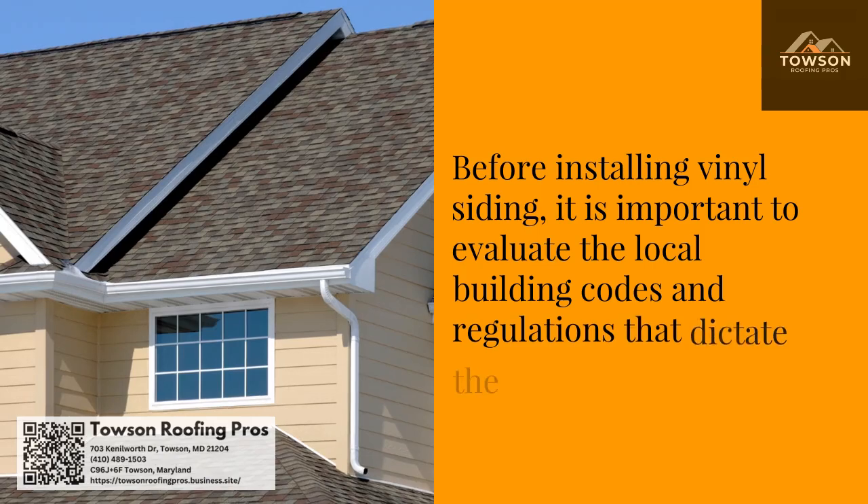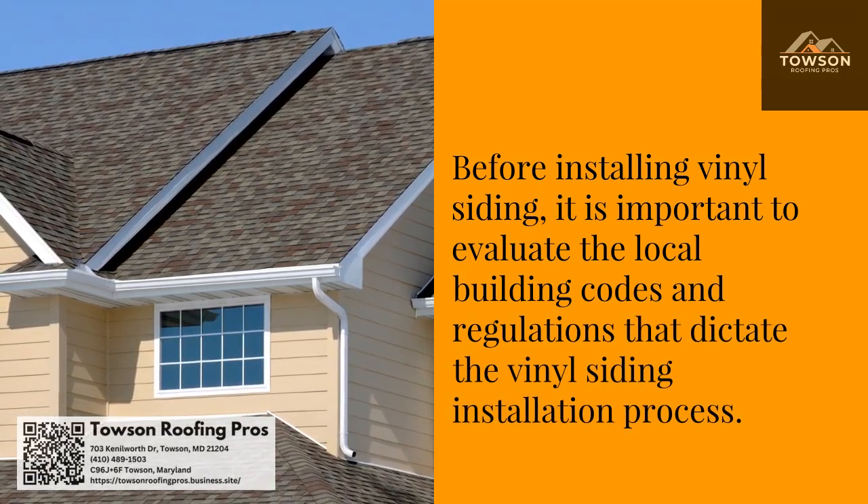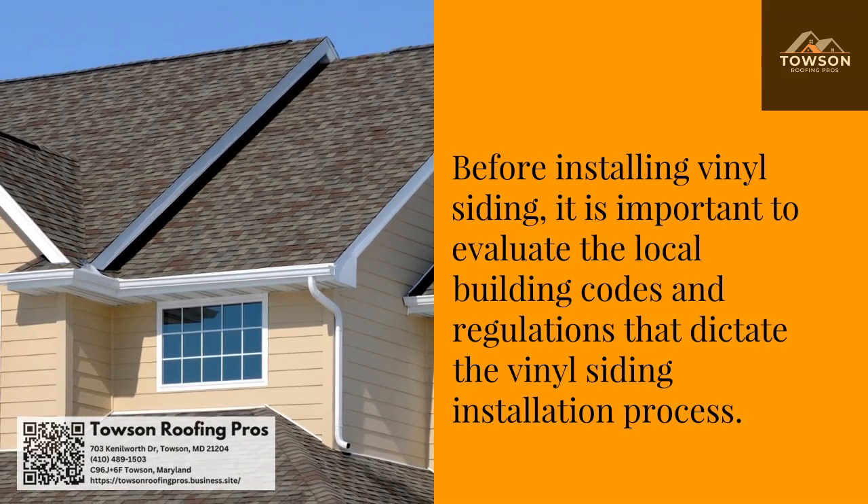Before installing vinyl siding, it is important to evaluate the local building codes and regulations that dictate the vinyl siding installation process.